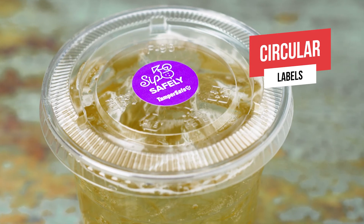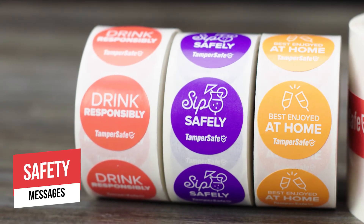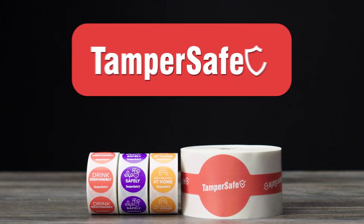The circular labels also protect straw holes and offer safety messages for extra peace of mind. Promote proper handling of drinks during transit with TamperSafe Labels today.